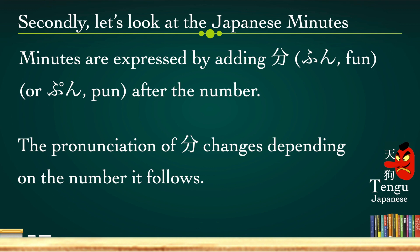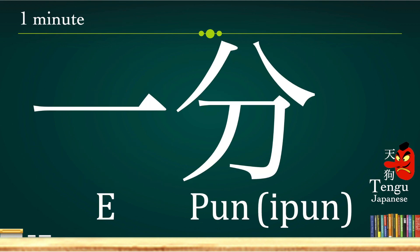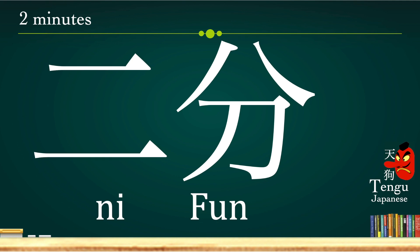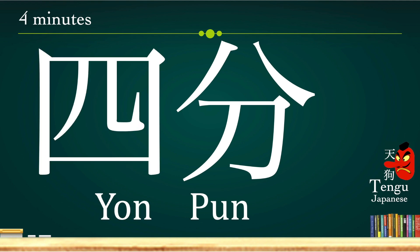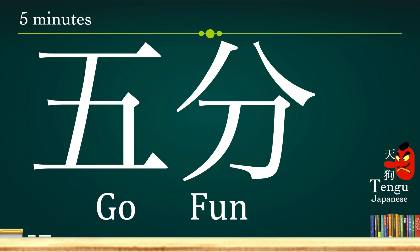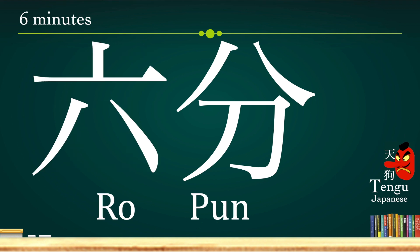Now let's look at Japanese minutes. Minutes are expressed by adding fun or pun after the number. The pronunciation of fun changes depending on the number it follows. 1 minute: ip-pun. 2 minutes: ni-fun. 3 minutes: san-pun — in this case, pun. 4 minutes: yon-pun. 5 minutes: go-fun. 6 minutes: ro-pun.